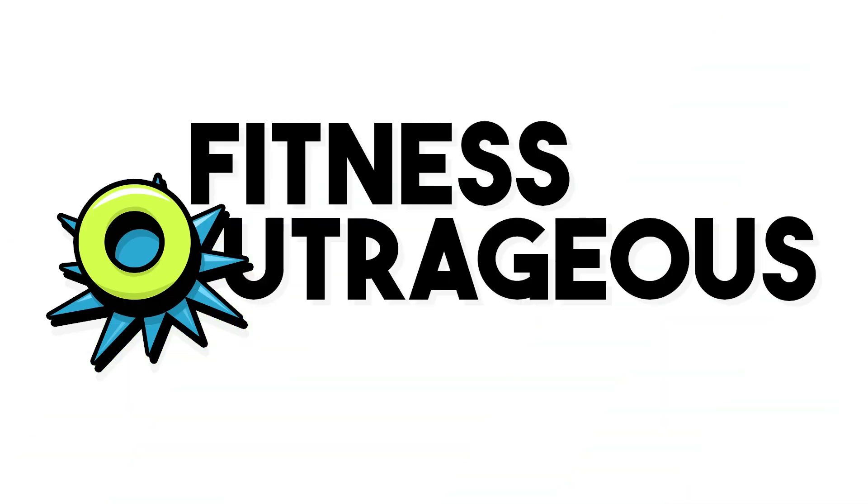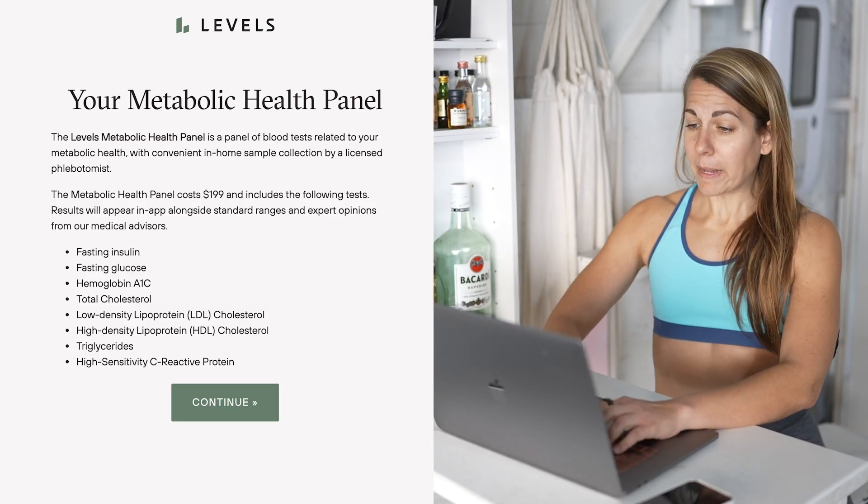I'm about to spill my blood for you — this is gonna get messy! Hey, best pally, I'm Allie, and I'm about to get blood drawn to evaluate how healthy my metabolism is. But I don't have to take you to the doctor with me.